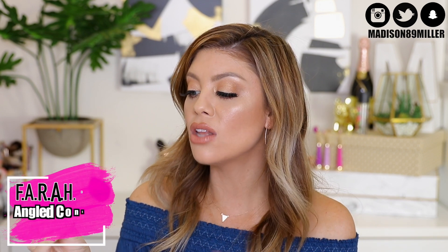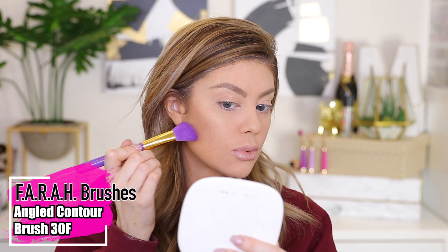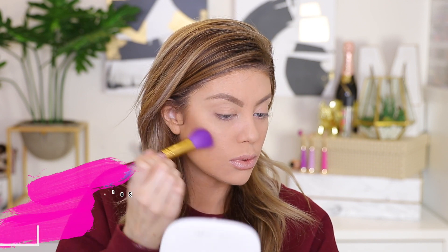Here's another product I got in my personal glam bag — the Farrah Large Angle Contour Brush 30F. It's a perfect angled brush that is great for precise application and sculpting. It's a really good contour brush that helps get into those cheekbones. It is also 100% synthetic bristles, and I like that they're purple — it's pretty.